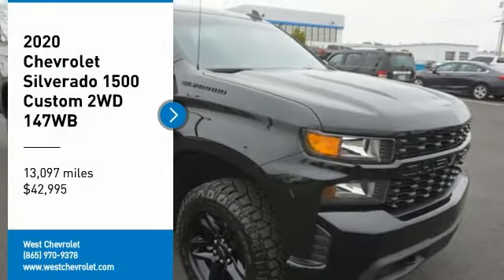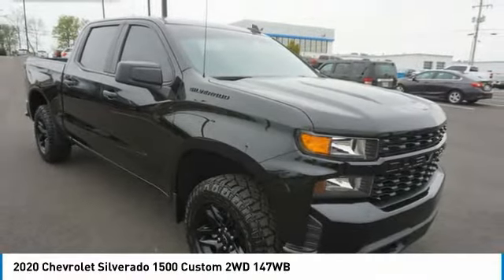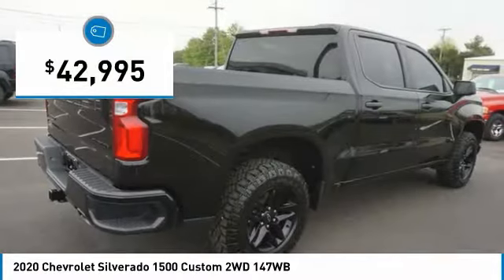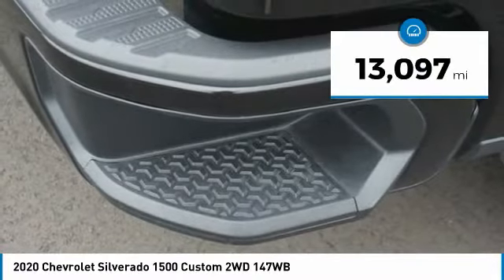Make a great choice today with the 2020 Silverado 1500. The Chevy Silverado 1500 has the lowest cost of ownership of any full-size pickup and is priced below $45,000. This vehicle has less than 15,000 miles.